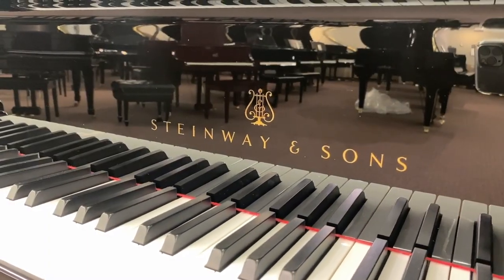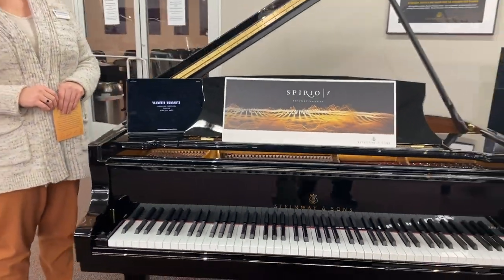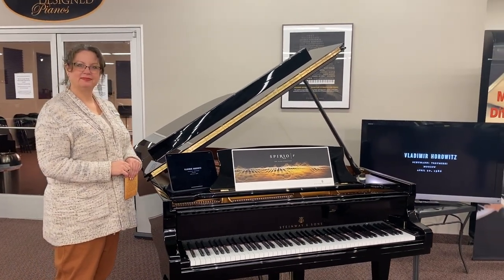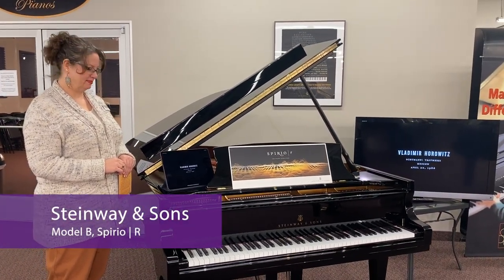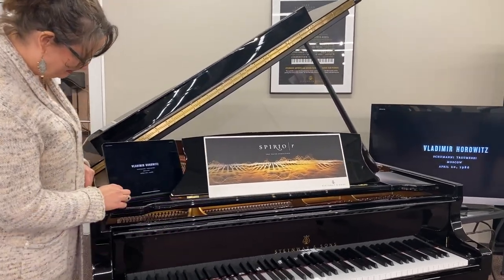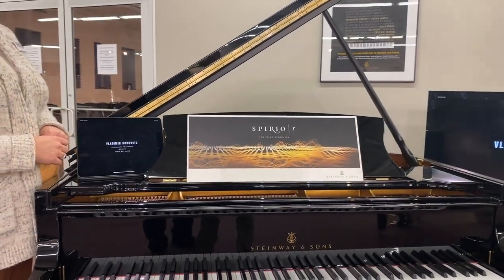And now we're in our Steinway Piano section. We will have an excellent selection of Steinway pianos for you to choose from, including the wonderful Steinway Spirio Player Piano, where you can hear Horowitz, you can hear Van Cliburn, you can hear Rubenstein, Olga Kern, Bill Evans and more.